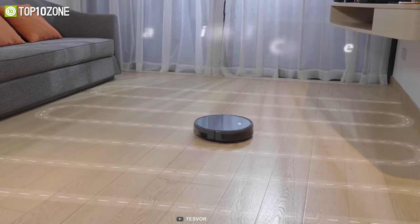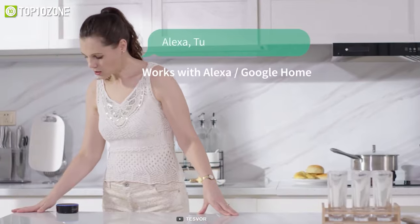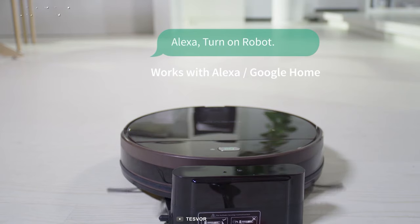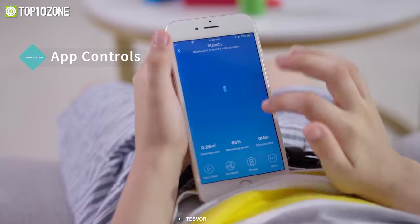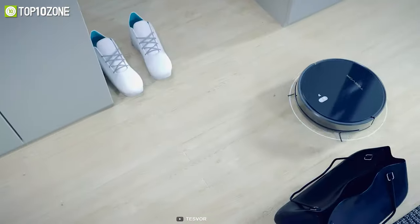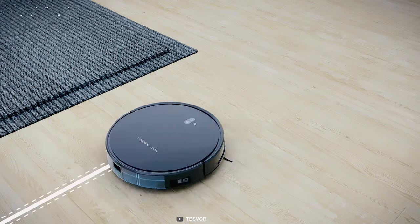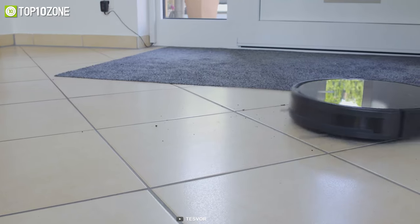The smart systematic S-shaped cleaning pattern gives a flawless and thorough cleaning every time. You can control the robot using Alexa or Google Assistant, or use the mobile app to schedule and monitor cleaning sessions. In short, this is a fantastic robot vacuum cleaner that comes with almost any high-tech feature while offering an affordable price tag.